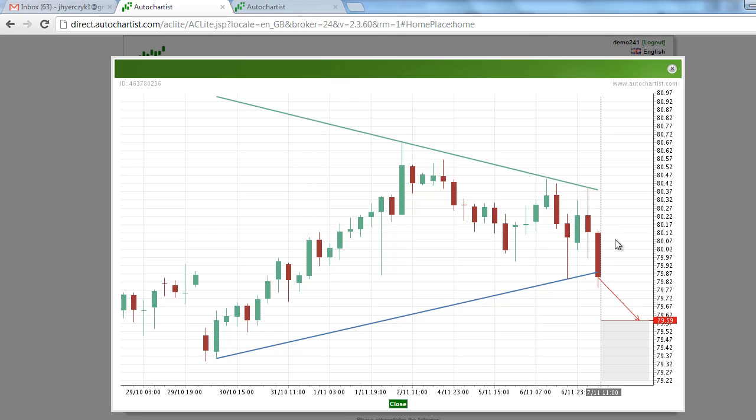AutoChartist has determined that the U.S. dollar Japanese yen has formed a triangle chart pattern. We have a completed pattern because this candlestick here broke to the downside of this triangle chart pattern.